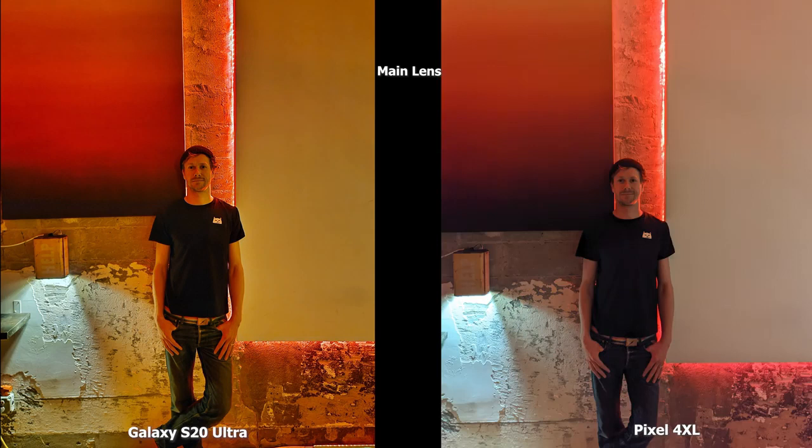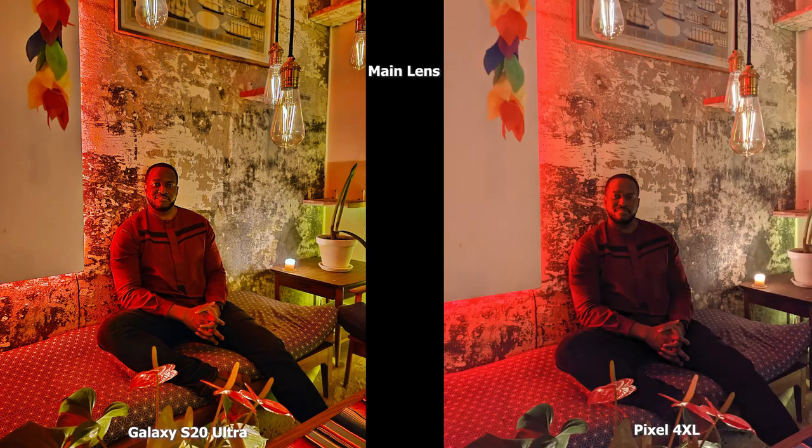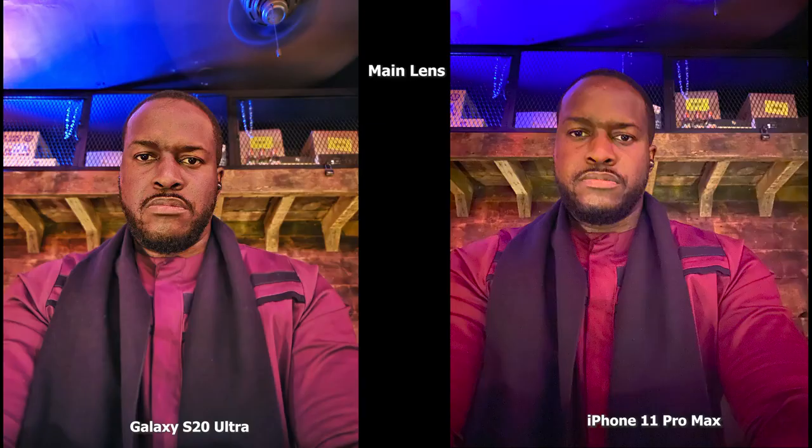The Pixel 4 XL really whitens out the image — the light to his left is more white and it white-balances the board, which is actually white, so it's a better image, though some colors feel a bit off. This is where you see the over-sharpening pushed to the extent of the S20 Ultra — it's a bit too sharp. I like the 11 Pro Max image; I can see myself better in the S20 Ultra, but it comes across as very sharp, especially on the wall behind, as opposed to the Pixel 4 XL, which gives a better representation of the wall.